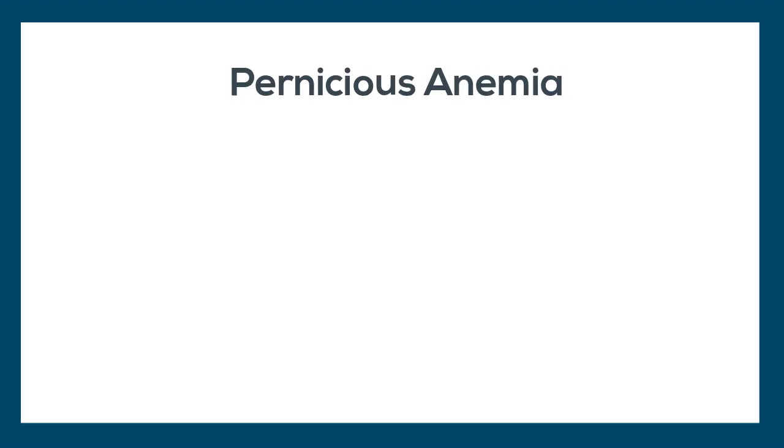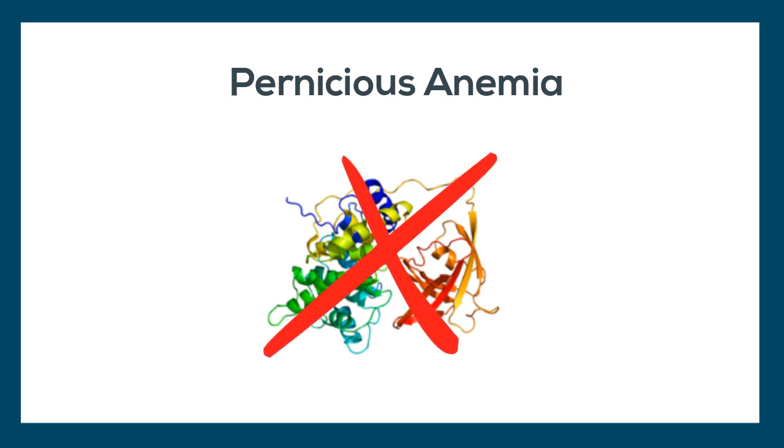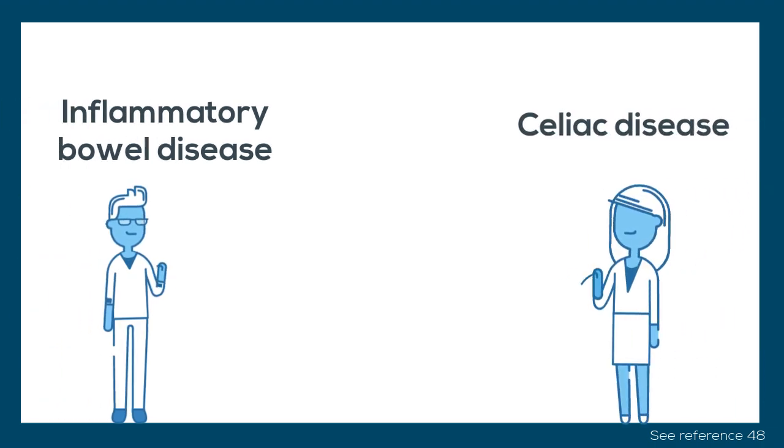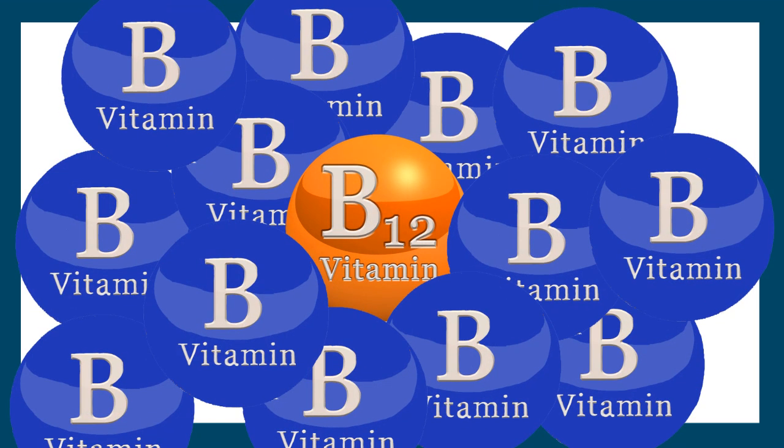Some people have an autoimmune disease called pernicious anemia, in which their body destroys the intrinsic factor, which is a protein necessary for absorption of B12. These individuals would experience these late stage symptoms. People with certain conditions, such as inflammatory bowel disease or celiac disease, are more susceptible to B12 deficiency, since their conditions interfere with food absorption.